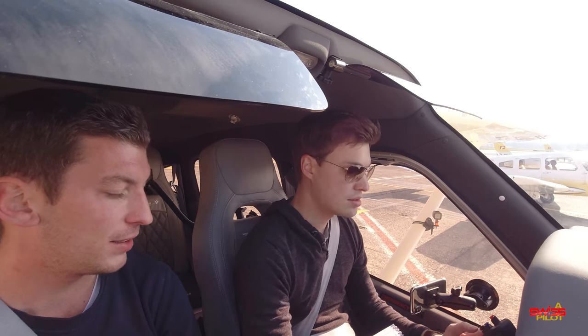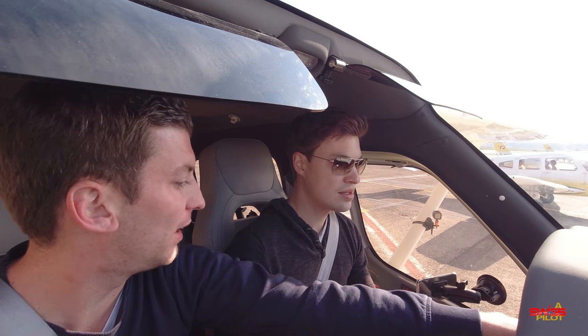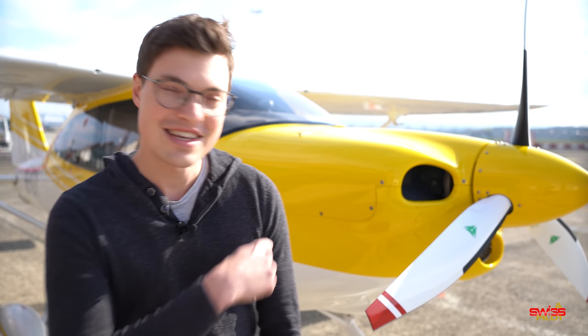Before getting airborne with Thierry, the CEO of one of Switzerland's biggest flight schools located here in Basel, who has recently purchased this beauty as his fourth Tecnam for his flight school, I shall give you a quick tour around it. I need to mention this airplane is literally only a few weeks old and I'm very excited to be able to take a flight in it. Let's have a look around.